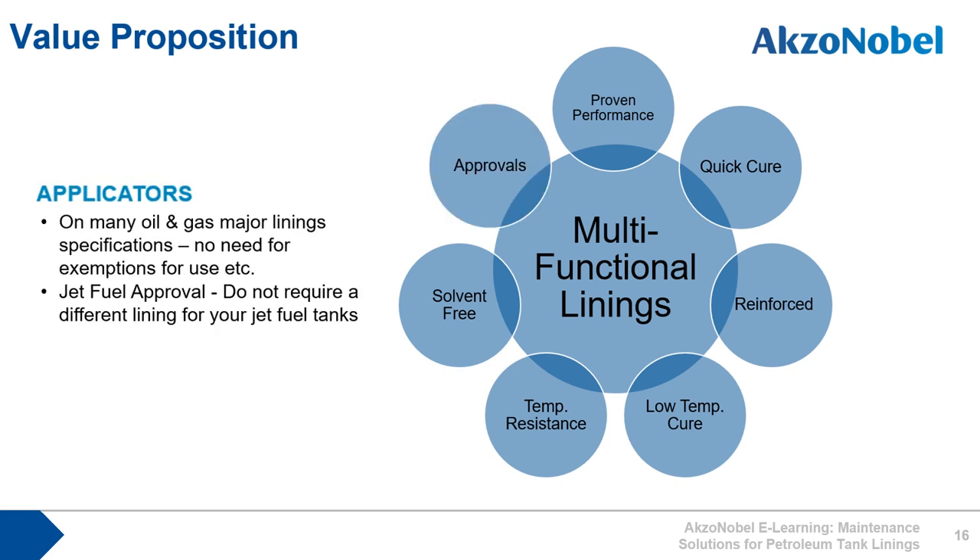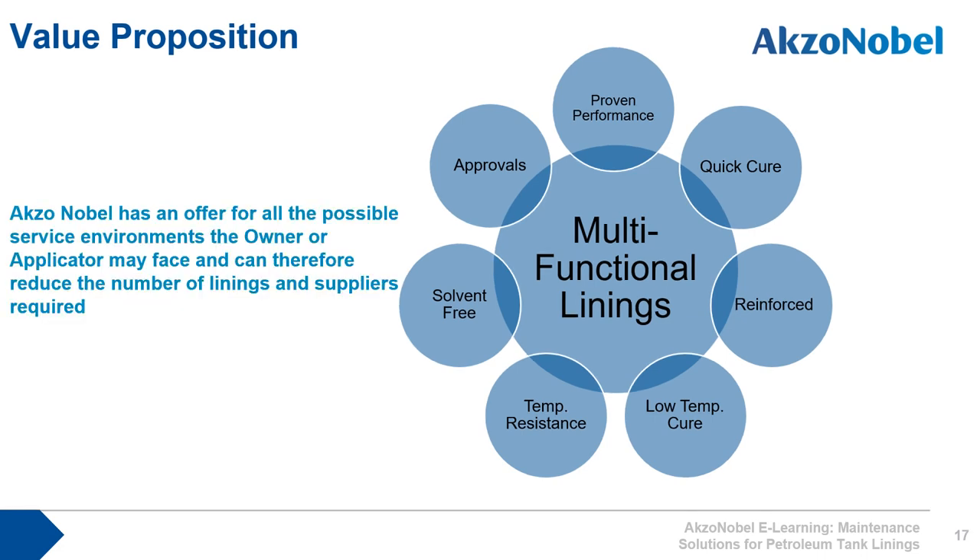Over the years International Paint has acquired a large number of approvals for their linings. They are approved by most major oil and gas companies throughout the world, including private companies such as Shell and ExxonMobil, as well as national oil companies in the Middle East and Far East. Some products have jet fuel approval under EI 1541 if required. International Paint's petroleum tank linings offer multifunctional solutions with significant benefits for both applicator and owner.